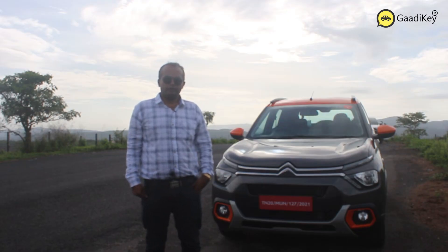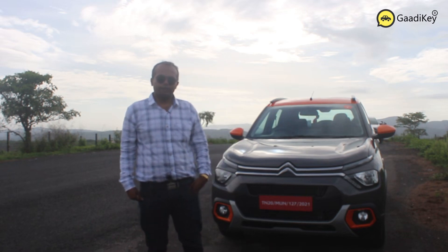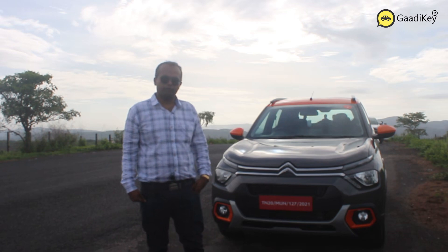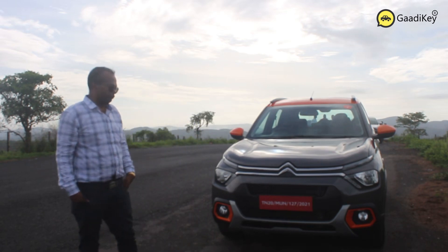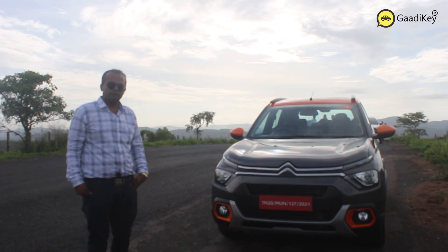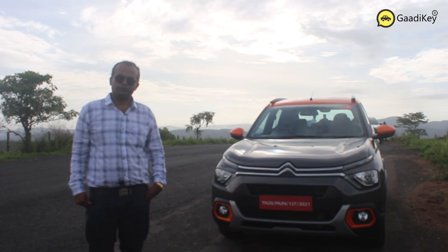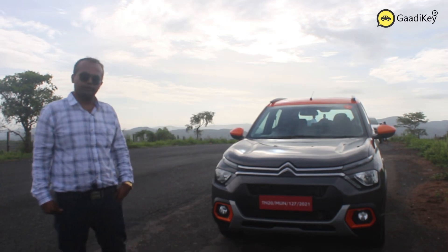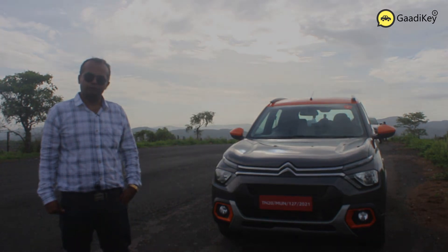Welcome to Ghaadi Key. We are currently at Varna industrial area in Goa to experience the all-new Citroën C3. Citroën started its journey in India by launching its premium offering, the C5 Aircross SUV. Now they are bringing in the Citroën C3 into the premium hatchback segment, which is a very competitive mass market segment. Does this car have what it takes to compete with the likes of the Maruti Baleno, Hyundai i20, and Tata Punch? Let's find out in this review.